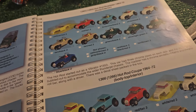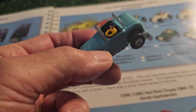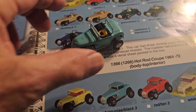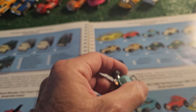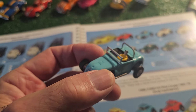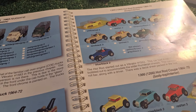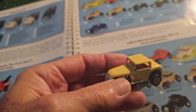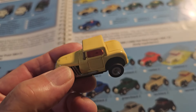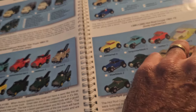Now we have the Hot Rod Roadster. This may have aftermarket pieces put on - not sure about that, and I'm fine with it if they are. I'm not a stickler for that. It would be great if you found one in pristine, original condition, but if you need to add on a driver and it looks good, I'm fine with that. And we have the Hot Rod Coupe - no driver featured in that one, unlike the Hot Rod Roadster. It's kind of interesting how they put drivers in some cars but not all.